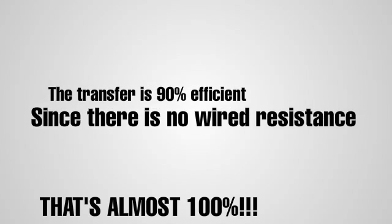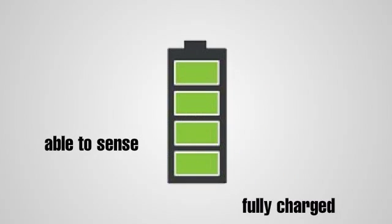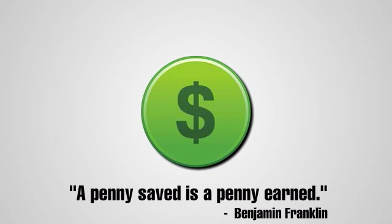Because there are no wires, which produce resistance, the power source is able to sense when a battery or object is fully charged, which reduces the amount of electricity needed for the transfer. Because of this feature, users could see great cost savings after implementing wireless electricity.